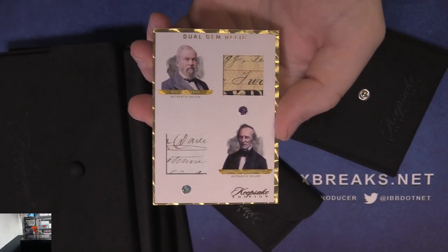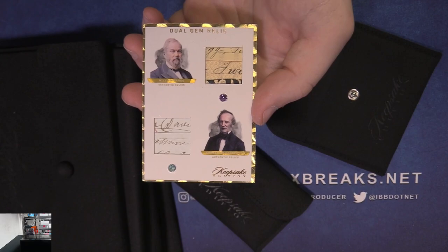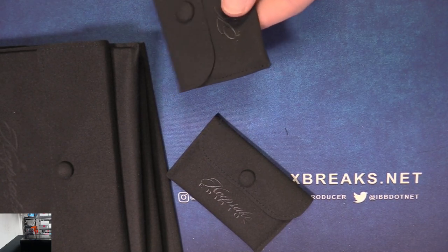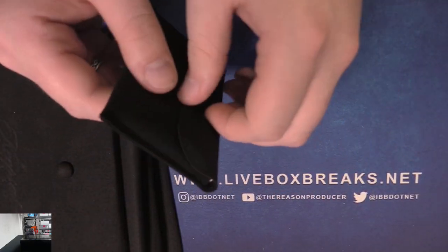William Fargo and Cornelius Vanderbilt. Vanderbilt is Tamu, William Fargo is Herman, so we got a random on that. Alright, so I'm gonna put these in loaders — the cards — and then I'll send the bag with whoever hits it. I don't think there's a Grady in this. I'm gonna put that on water and just set it back.